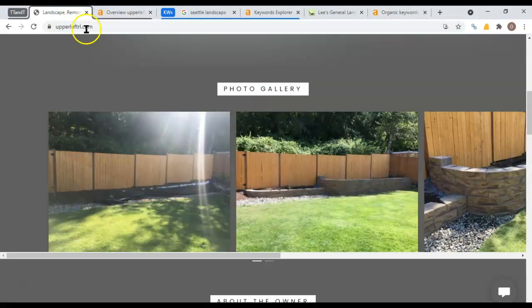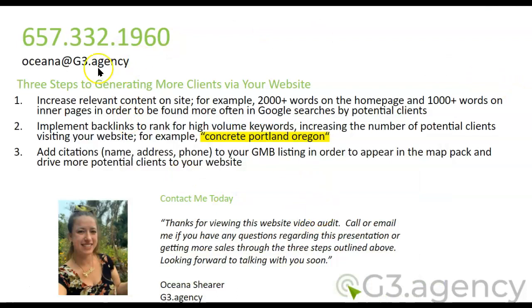Those are the things you're going to want to do, and I'll quickly recap. You're going to want to increase the relevant content on your home page and on the back pages — 2,000 words on the home page and 1,000 words on each of those back pages. Implement backlinks to rank for high-volume keywords, the ones that we went over and more if you find them. And then add citations — make sure that you have your name, address, and phone number listed in lots of directories around the Internet so that you can show up at the top of the map pack.